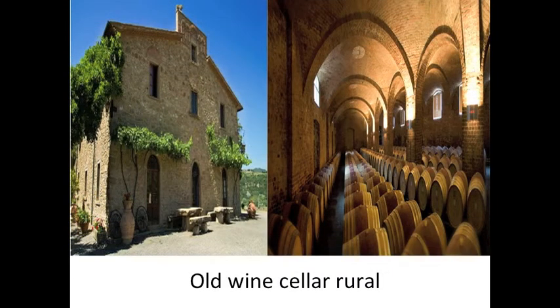A long time ago, the primary function of cellars was only the processing and storage of wine. They were made in an essential way, caring for functionality and limiting forms to the bare minimum.